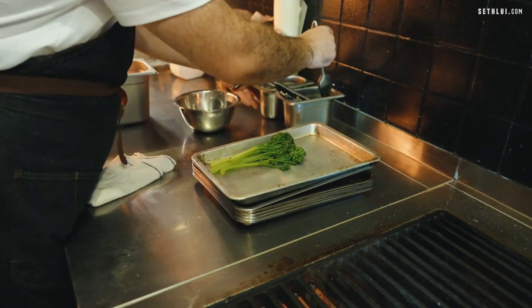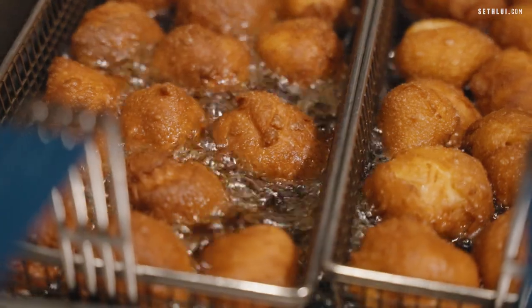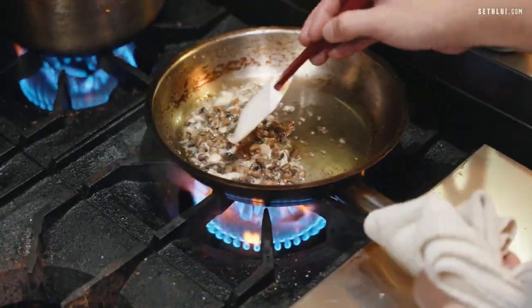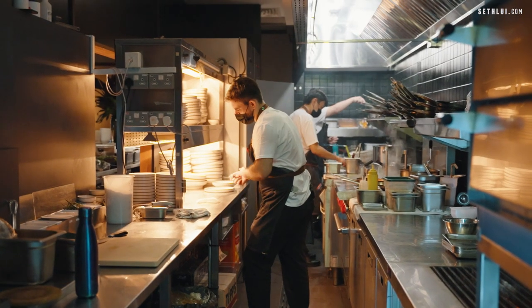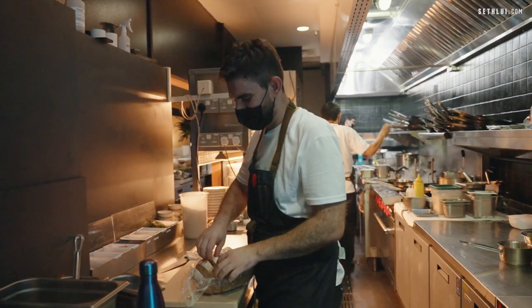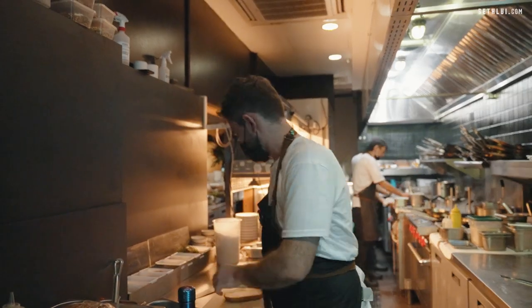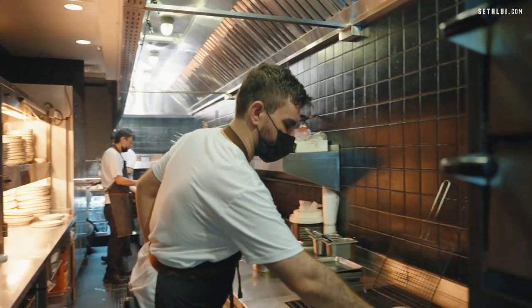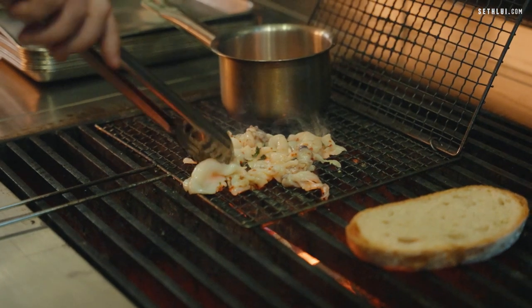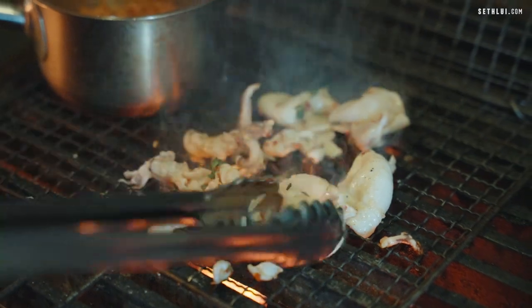One calamari, one chickpea mushroom. Now we have one grilled meatball, one meatball, and one grilled calamari. So what we're doing is we grill the bread. This is baby squid — it's a Patagonian one, marinated with thyme, garlic, and chili flakes.